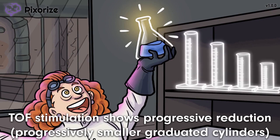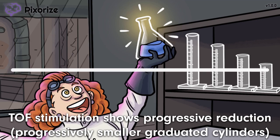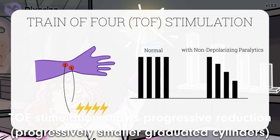Any person who does lab work knows how important it is to keep an organized bench. Just look at those four graduated cylinders arranged perfectly from largest to smallest. This arrangement of four cylinders progressively decreasing in size should help you remember a high-yield characteristic: progressive reduction on train-of-four stimulation. Anesthesiologists assess the degree of paralysis by administering a series of four electric shocks to the muscle — a train of four. Non-depolarizing blockade drugs show a progressive decrease in muscular response when repetitively stimulated. Just remember how our scientist arranged her cylinders from tallest to shortest to recall progressive reduction on train-of-four stimulation.